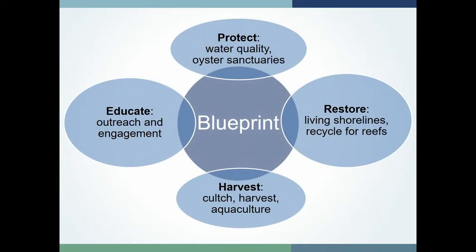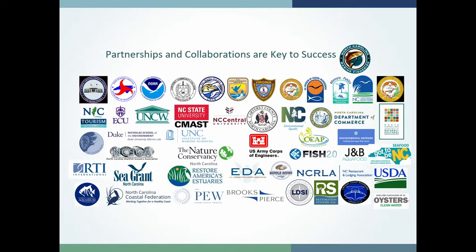The blueprint is broken into four major sections: protection goals, restoration goals, harvest goals, and education goals. There are a number of partners and collaborators involved, and every time I put the partners slide together I get to add additional logos because we continue to have more and more people coming into the fold. Everybody brings a different skill to the table — there are a lot of brilliant minds that come together and make this work possible.